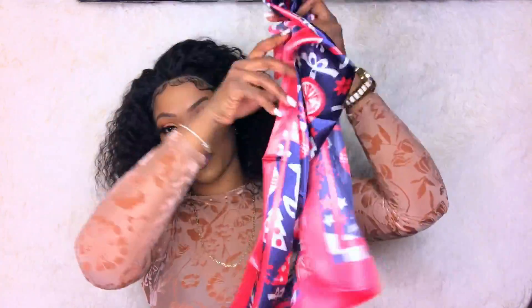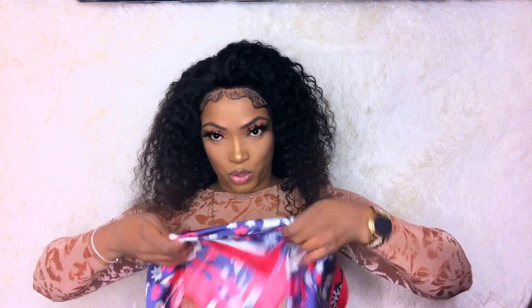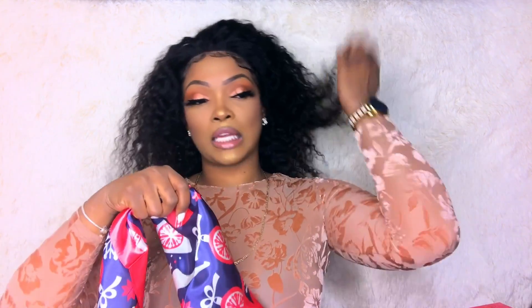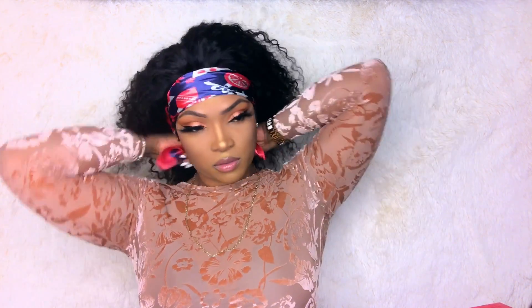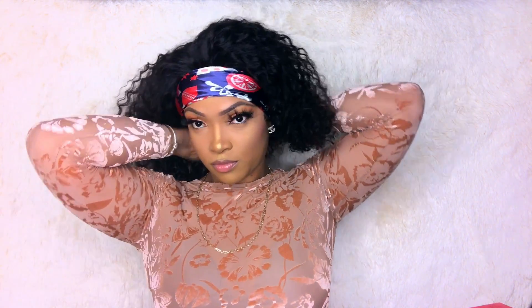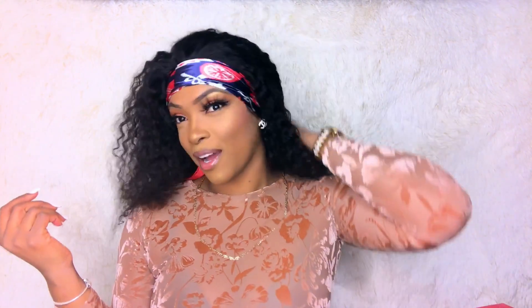Of course, we're not going to wear it like this. Before I start creating the wet look, I'm going to be using this headscarf that was provided with this hair, and we are going to wrap it up like this to lay the hair down. Even this look is cute, but I would never wear it like this.